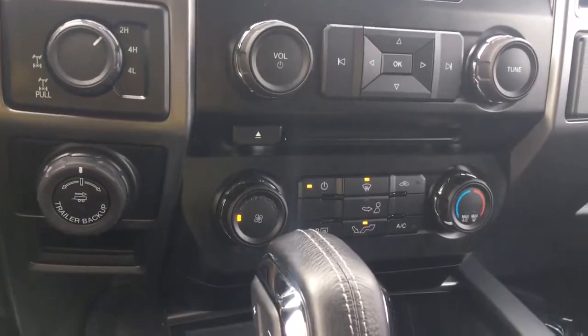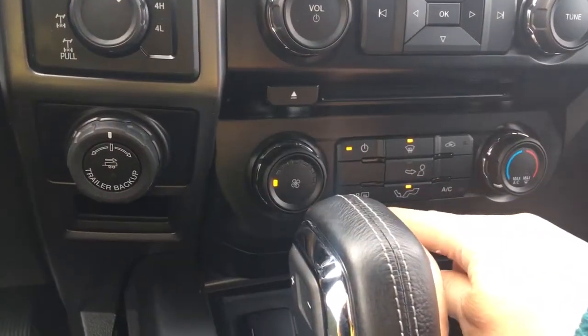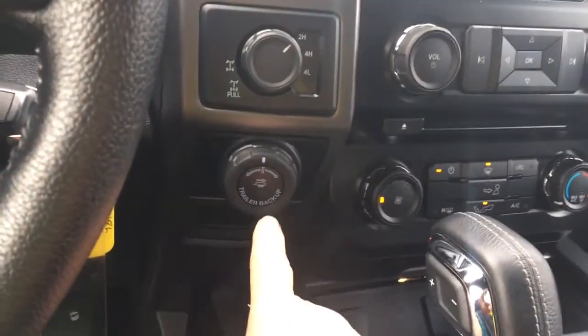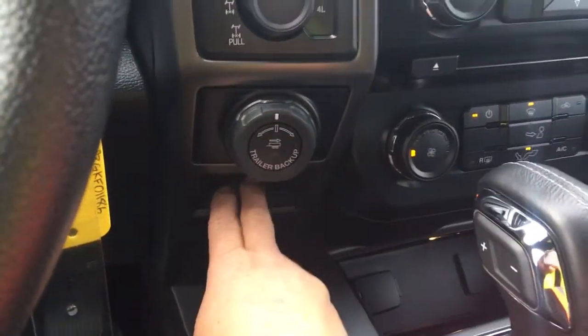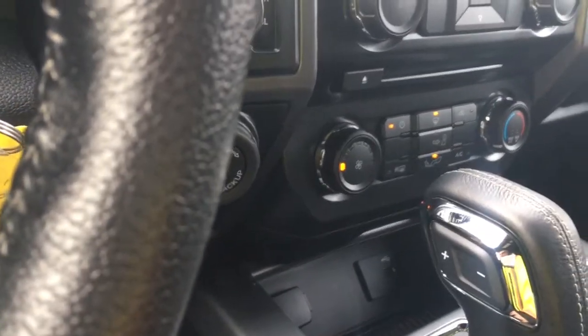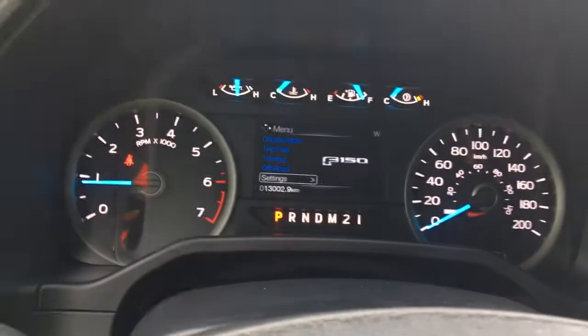You have your climate control with AC and max AC, front and rear defrost. Off to the side, 4x4 with locking differential, pro trailer backup, and a little cubby located here. Down below, there's a 12 volt and a USB outlet. You have an automatic select shifter.